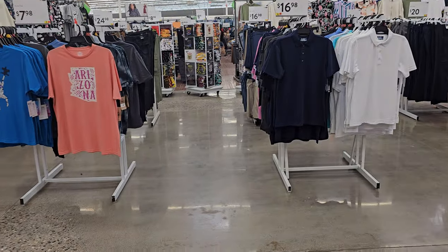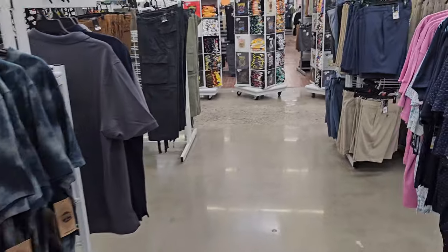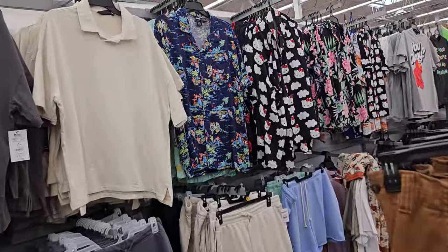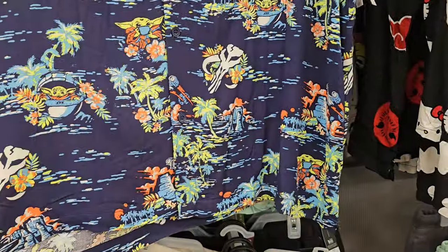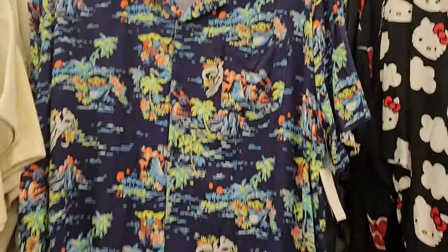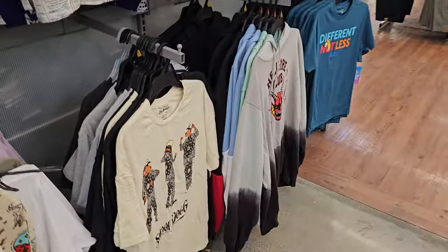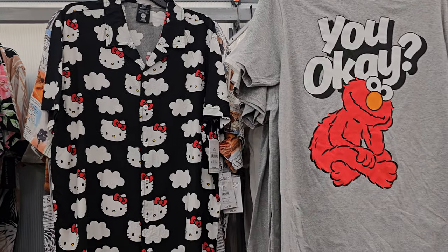They rearranged the store — the men's clothing is here, shoes, pajamas and stuff. Here are some cargos for $25. Some funky shirts: a Hello Kitty one, a Star Wars one. These are $17 — Hello Kitty button-up. Snoop Dogg, of course. That's so funny.